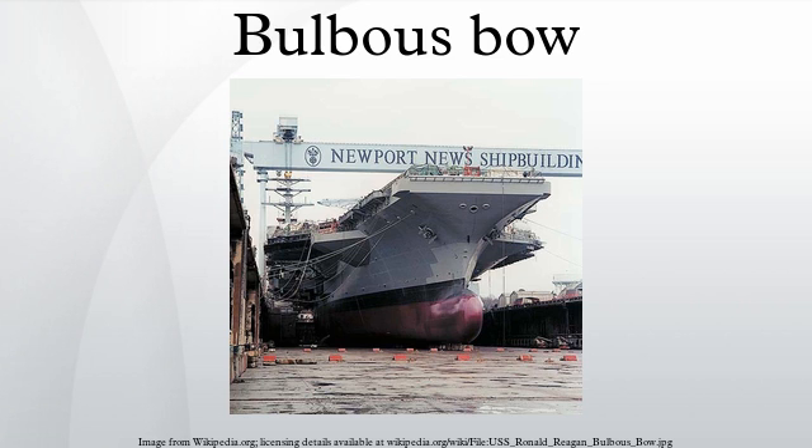Although the bulbous bow concept is credited to David W. Taylor, a naval architect who served as chief constructor of the United States Navy during the First World War and who used the concept in his design of the USS Delaware, which entered service in 1910, there are earlier examples.